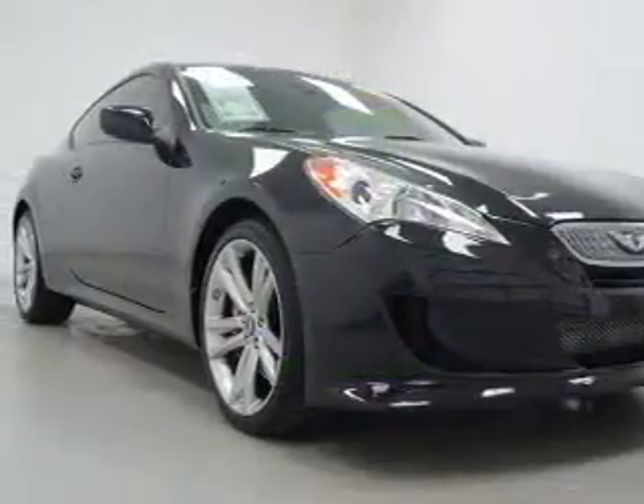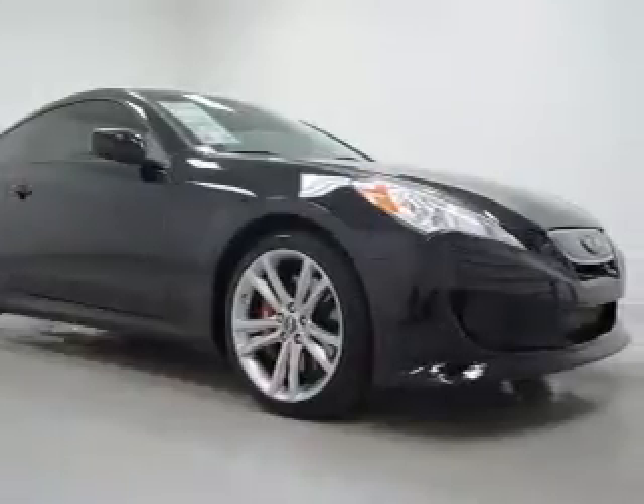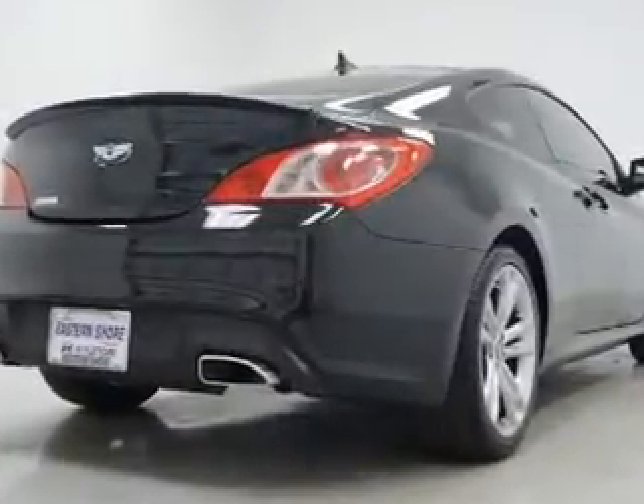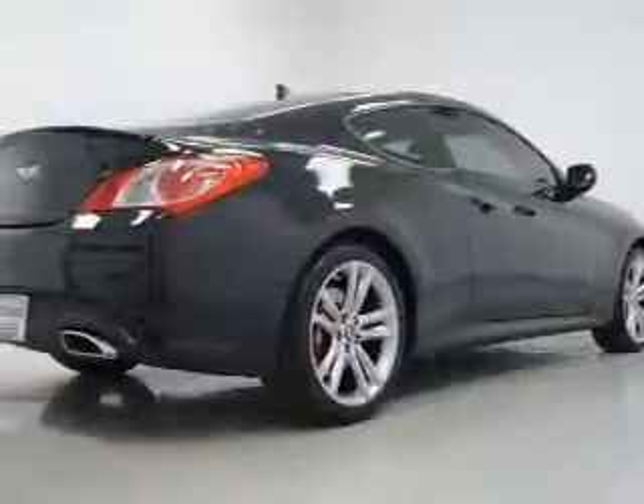With an efficient four-cylinder engine connected to a smooth-shifting transmission, premium wheels lend a distinctive appearance. Brake safely with the anti-lock braking system, and memory settings make for a more comfortable ride.